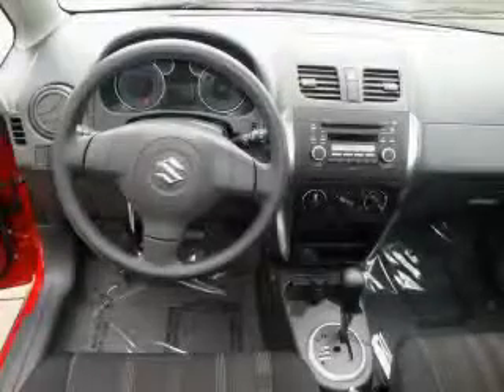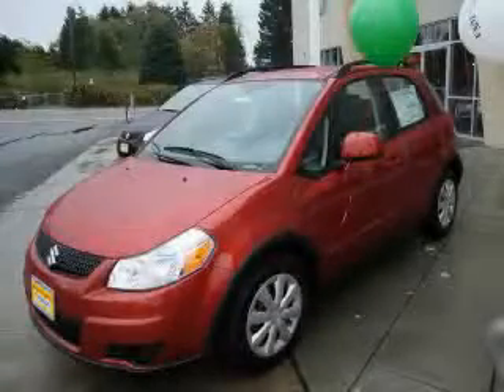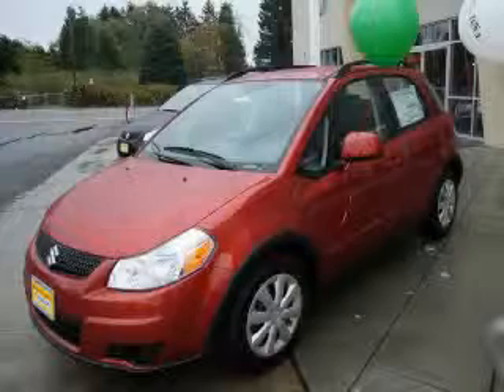It's easy to see why this vehicle is an excellent choice. The responsive four-cylinder engine connected to a smooth-shifting automatic transmission creates the right amount of power. Stop by today and test drive this car for yourself.